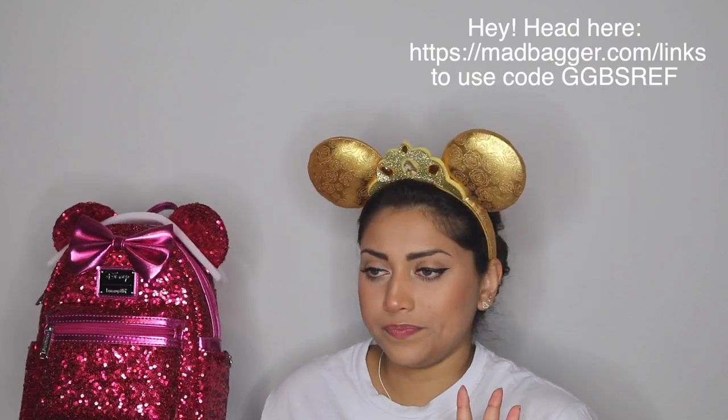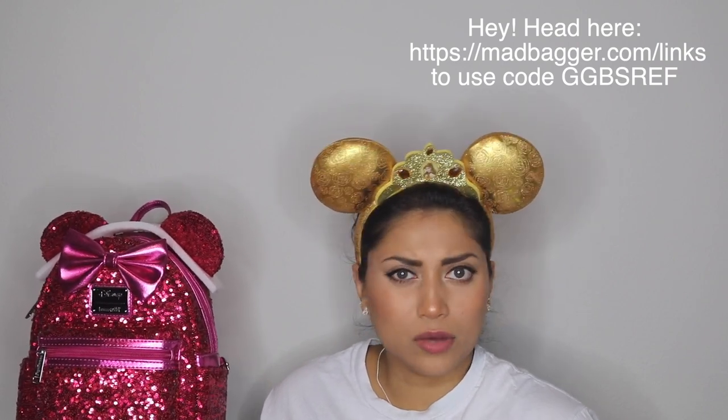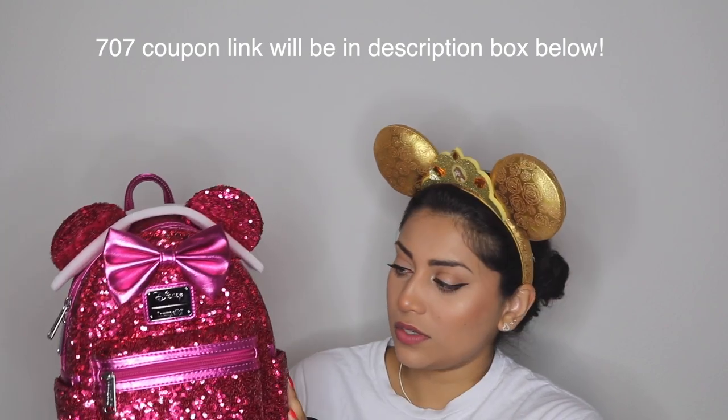I saw that there was a different version and I got this off of a new website actually — 707 Street or something like that. I have no idea about their return policies. Up until now I've been only buying from Mercari and Mad Bagger, which is a legit Loungefly seller that gives you a refund or store credit if you're not pleased with your purchase. But I saw this and was like yeah, I'm definitely keeping this, I'm not going to need a refund. I would have bought it off of Mad Bagger but they didn't have this — and I do have the Mad Bagger app.